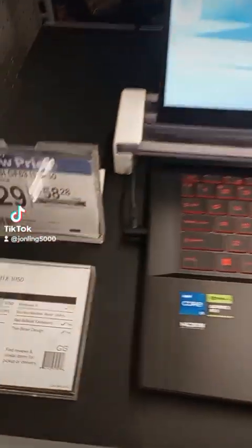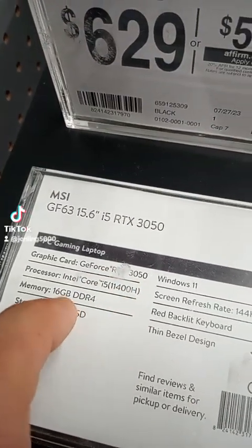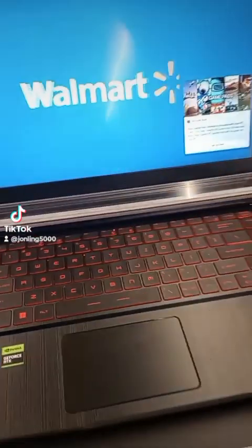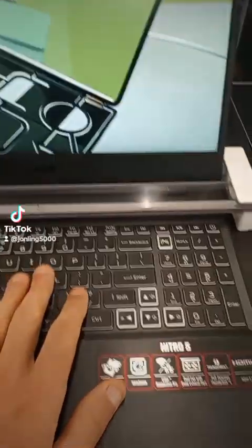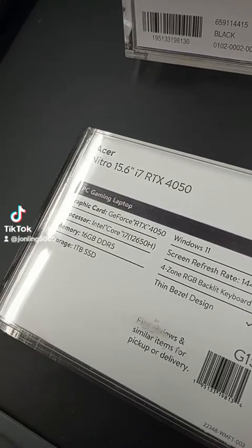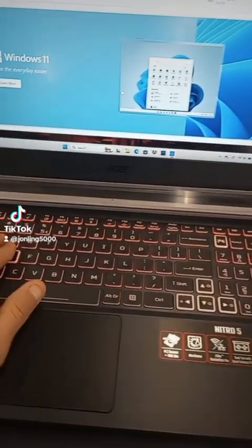We're gonna check out some of the computers they have here. The cheapest one is $629 — it's got the RTX 3050, 16 gigs, i5, and a 512 gigabyte SSD. That's a pretty good bargain. For a little bit more money, this one's got the RTX 4050 with an i7 12th gen — very nice.